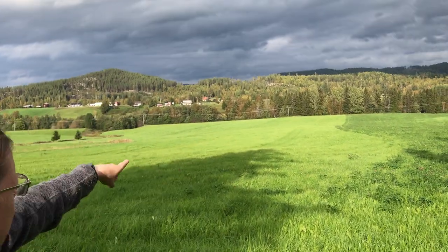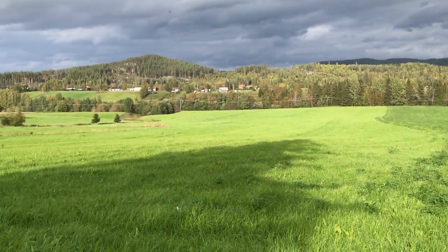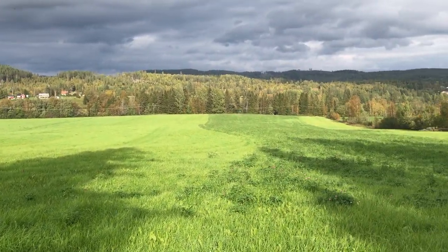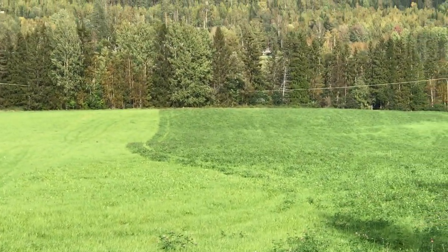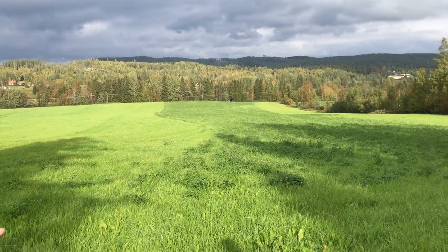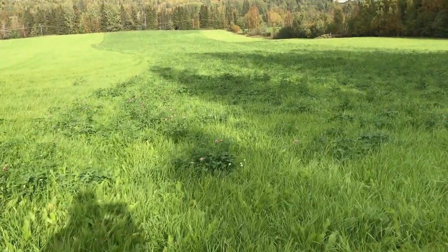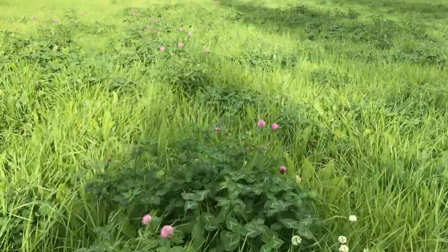You can see the difference on the camera here too. On this side it's pure Timothy, and here it's a mix zone with a lay mix with clover in it. You can see some of the red clovers are flowering now, so there must be a lot of nitrogen fixing going on here.